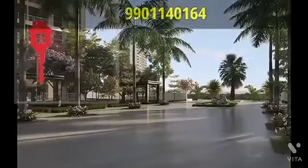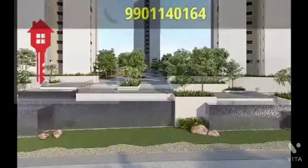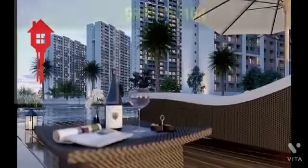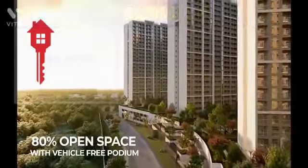Shuba Dream Gardens also boasts of top-of-the-line amenities, including a grand waterfall entry, a 50,000 square feet clubhouse, and 80% open space with a vehicle-free podium.